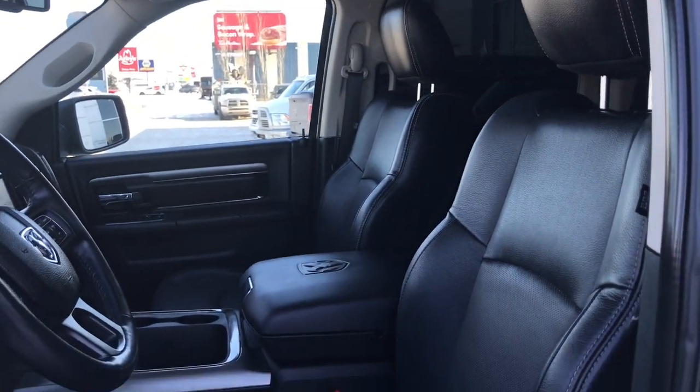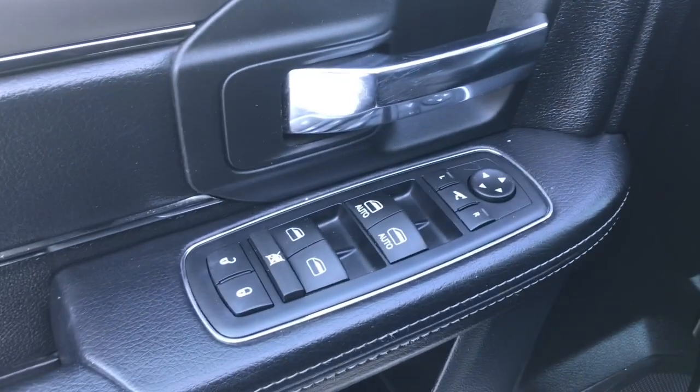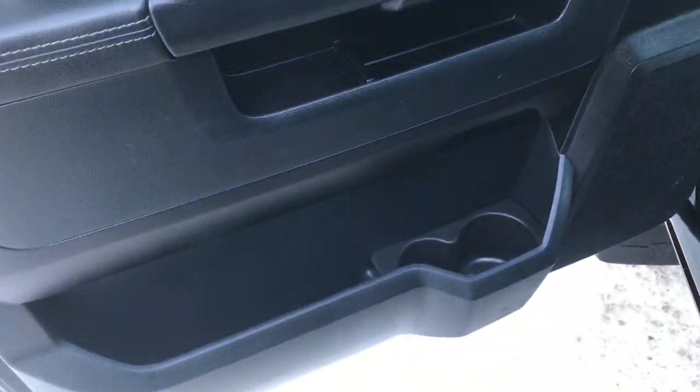Inside you have this gorgeous black leather seating. The driver's seat is powered. Located inside the door, we have your power locks, power windows, and power adjustable fold-in mirrors. There's also a big compartment at the bottom of your two cup holders.